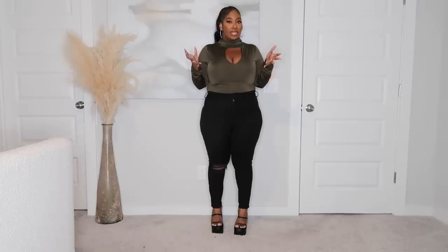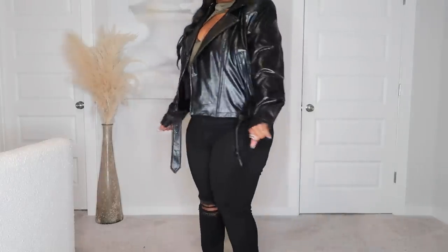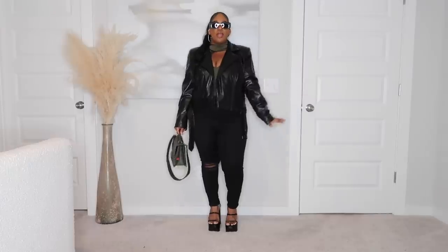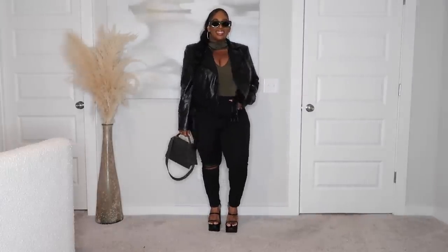I wanted to make this a little more casual for a day date when it's a little brisk outside but not too cold. I added a nice pair of platform shoes — my feet are still out but the platforms give fall vibes. I threw on a really cute croc faux leather jacket with shoulder padding for structure. For accessories, I added an olive green handbag and olive green shades. Girl, we are ready for a cute little fall day date!